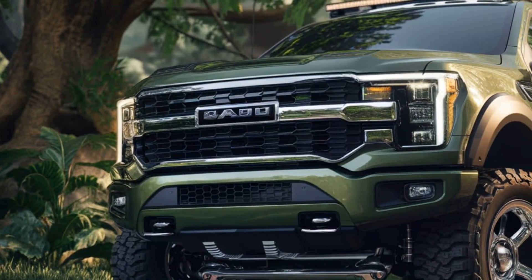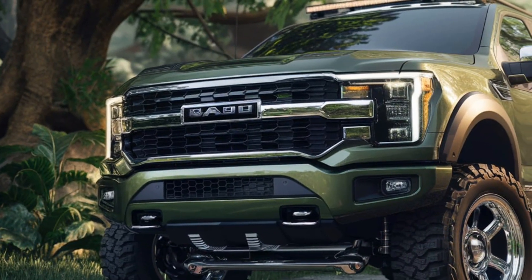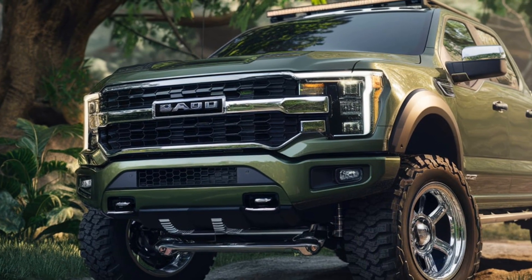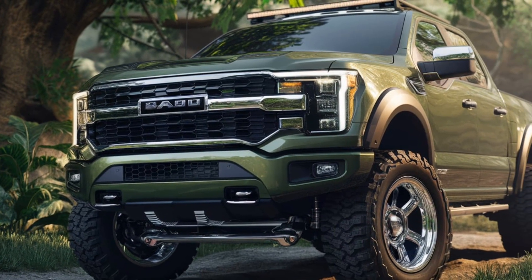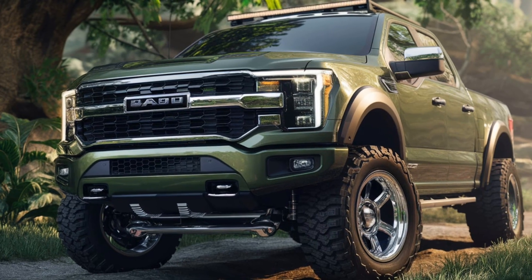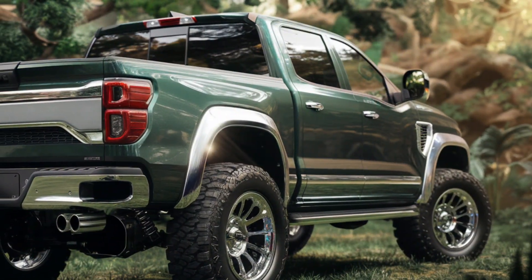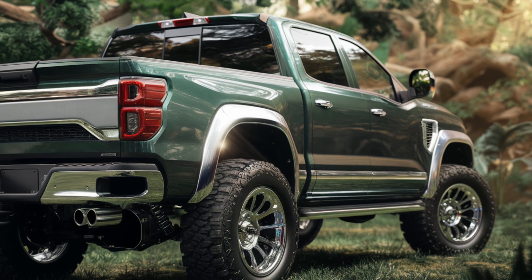Welcome back to the channel. Today we're diving into the 2025 Toyota Hilux GR Sport, a rugged pickup that's built to tackle just about anything you throw at it. The Hilux has always been known for its toughness, but the GR Sport edition takes it to a whole new level with enhancements that blend performance, style, and off-road capability.